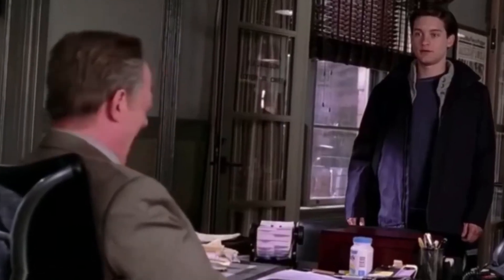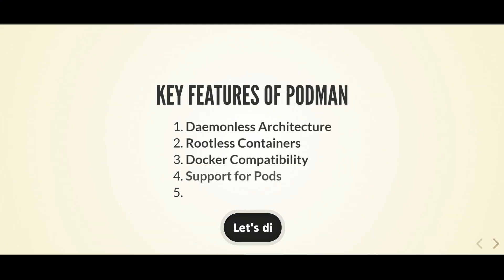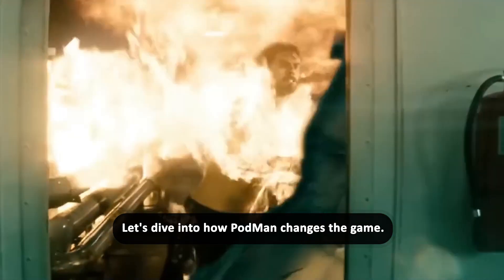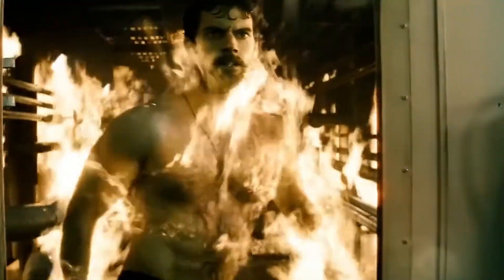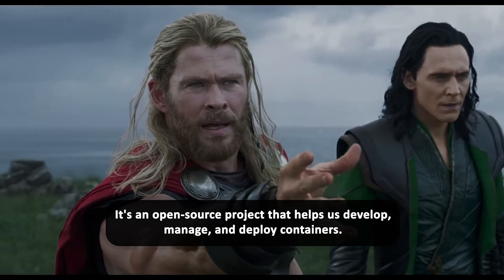Now that we've set the stage with what containers are and why they're so important, let's dive into how Podman changes the game. Podman is like a superhero among container engines. It's an open-source project that helps us develop, manage, and deploy containers.